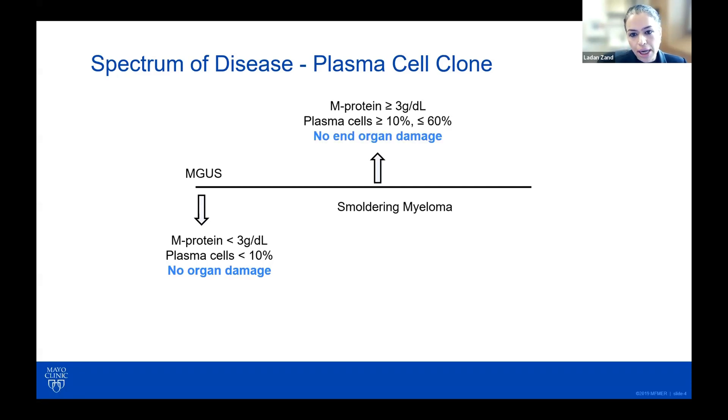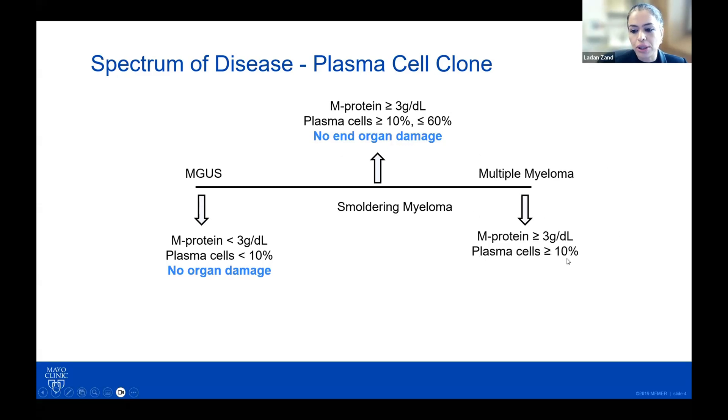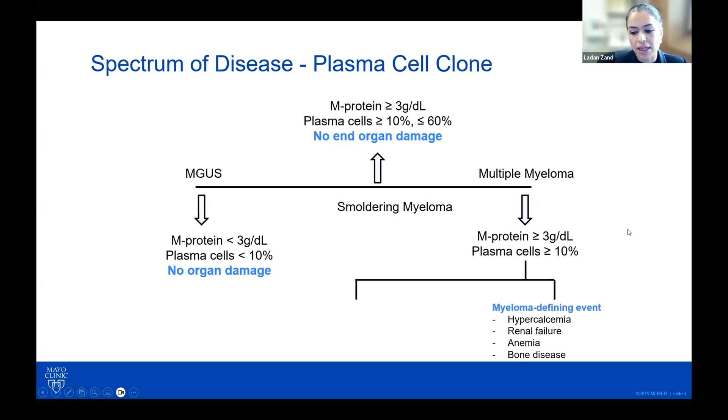Further along is smoldering myeloma, where you have more monoclonal protein and more plasma cells, but you still do not have evidence of end-organ damage. At the end of the spectrum is multiple myeloma, where you have more than 10% plasma cells and your M protein is high, and you now have evidence of end-organ damage. We have these myeloma-defining events with the acronym CRAB: hypercalcemia, renal failure shown to be from the monoclonal protein — more so cast nephropathy — anemia, and bone disease.